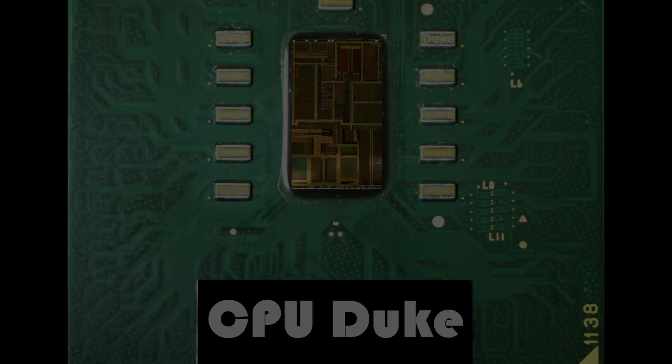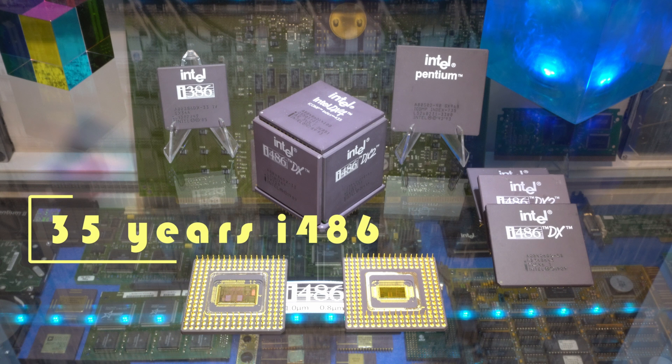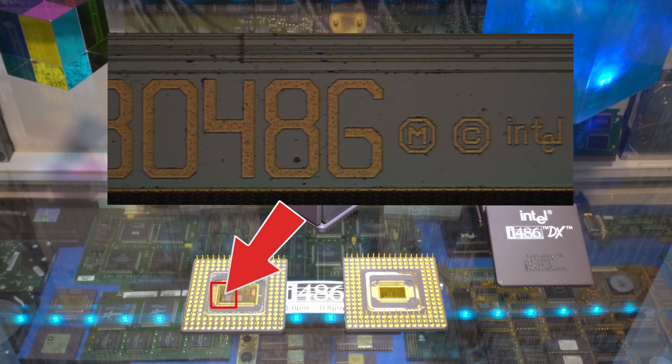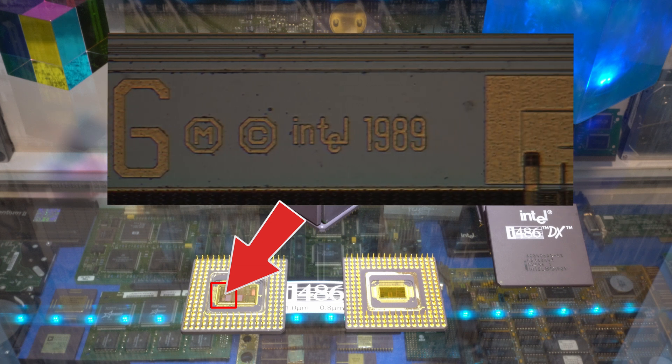Intel, the computer inside. Hey folks, welcome back to my channel. Let's celebrate today the 35th anniversary of a very special chip in the CPU world, the Intel 80486. Intel announced its second generation 32-bit processor on the 10th of April 1989, and the i486 platform had a huge impact on the personal computer industry.